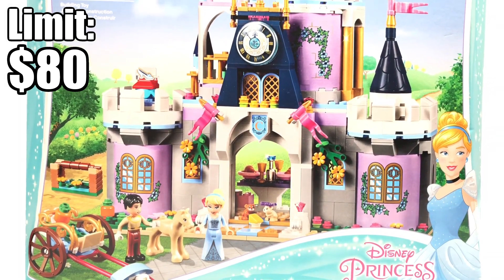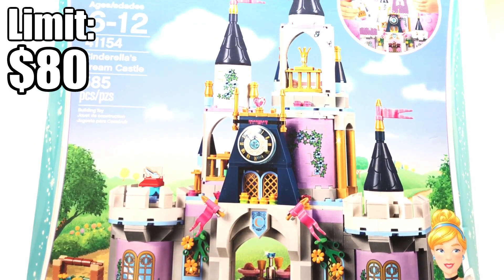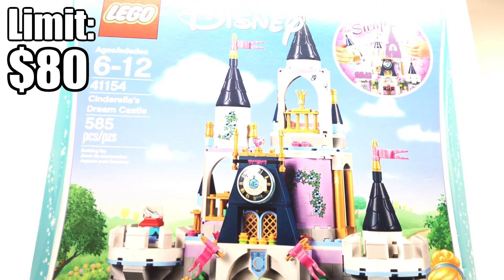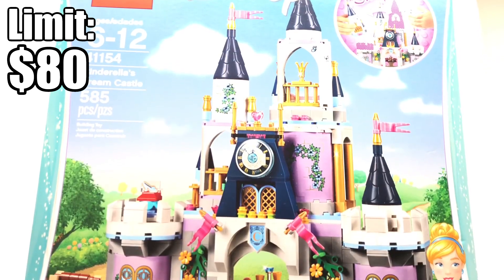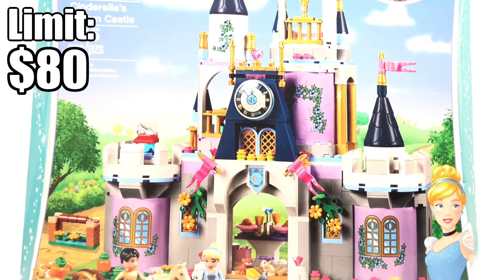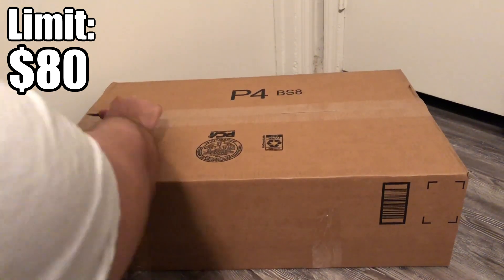Really the only clearance deal we found this time was Cinderella's Dream Castle, which was a fantastic deal — I'm so stoked. It's a set I was interested in before, so I don't know if I'll build it right away but it could be used for pieces or as a display. If I do end up getting the Disney Castle set eventually, this one becomes kind of obsolete.